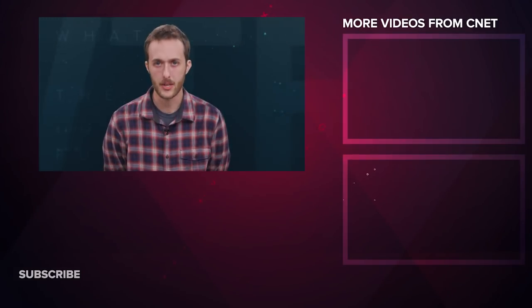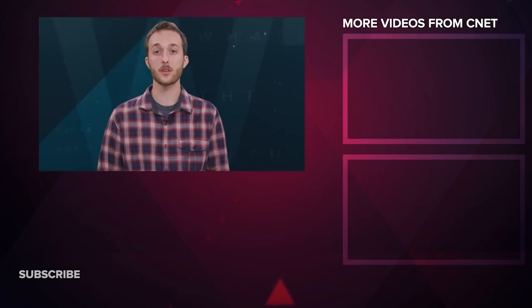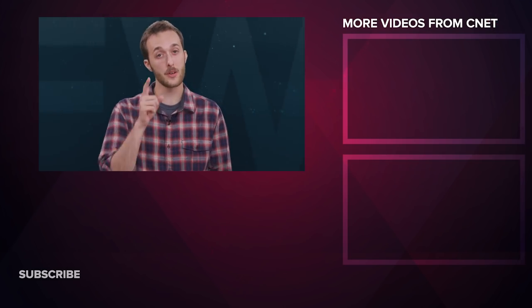What makes you say WTF? Let us know in the comments. That's all for this week — thanks very much for watching. I'm Jesse Orl, filling in for Andy Altman. We'll see you next time on What the Future.